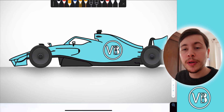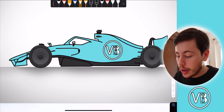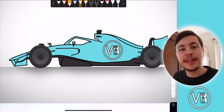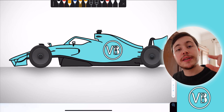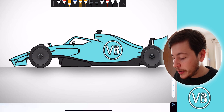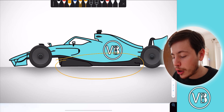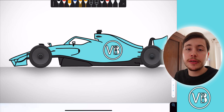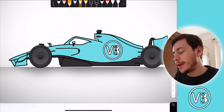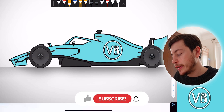Teams are already finding solutions, but unfortunately all of them require the cars to produce less downforce. The first solution is to increase the car's ride height — the minimum distance between the car and the ground increases, meaning the floor won't touch the track and the stalling effect won't happen. However, these floors were designed to be as close to the ground as possible, so increasing ride height means the car will actually produce less downforce.